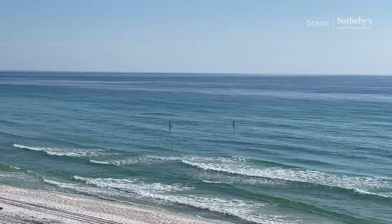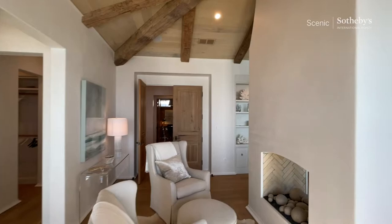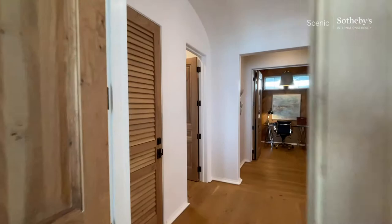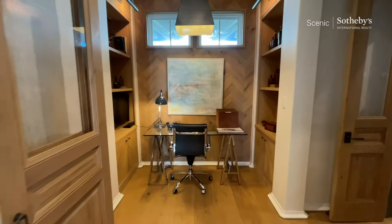This home was built in 2017, masterfully crafted as a custom build for the owner. I don't think we spent any time here, but we do have the office here as well. Just as it was planned.